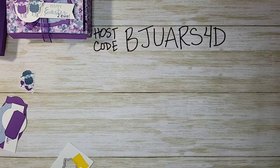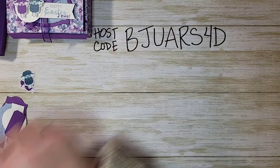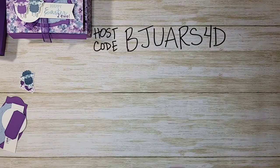The mini Cut and Emboss machine is one of my absolute favorite tools — I use it every day and I love it. If you don't have one, add it to your wish list. They're fantastic.